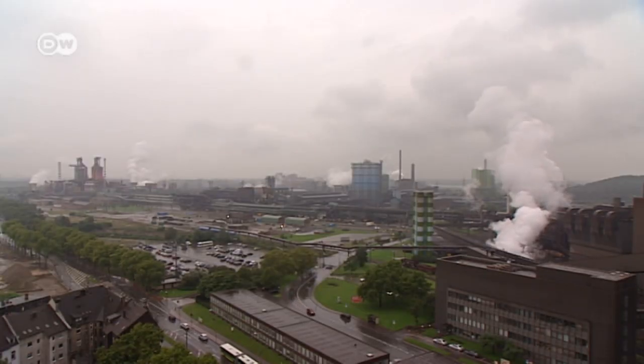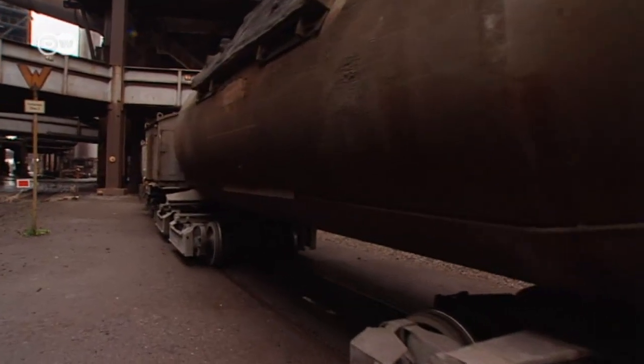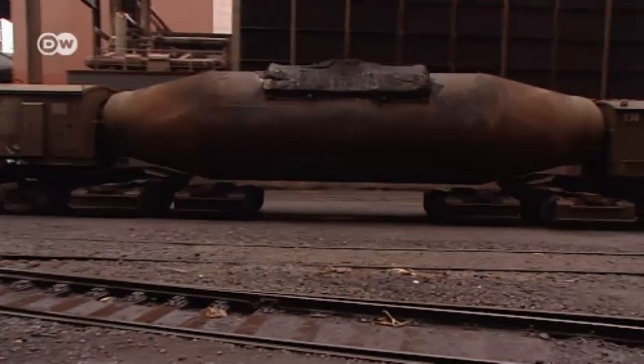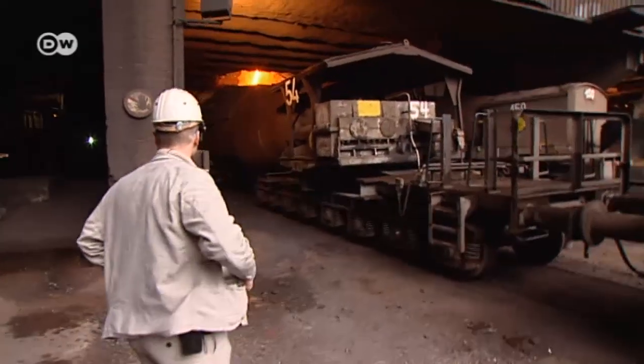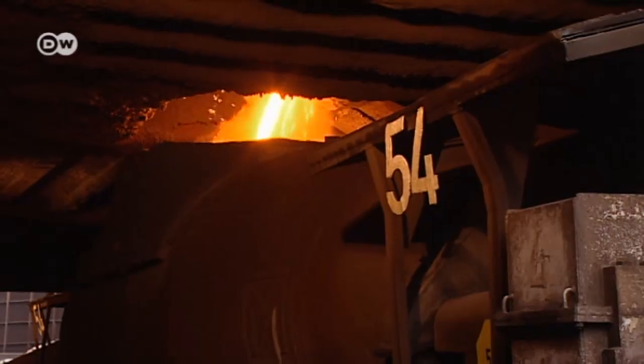Four of these blast furnaces rise into the sky here at the ThyssenKrupp factory in the Ruhr Valley. They produce pig iron which is remelted and processed into steel. As production engineer, Rainer Klock has to ensure that the three furnaces still on stream continue to work as usual.